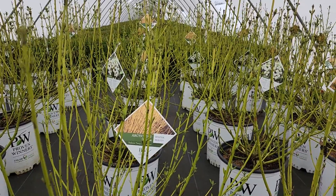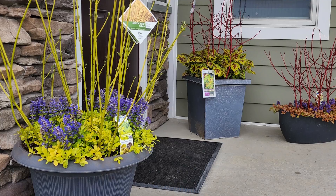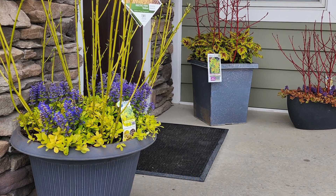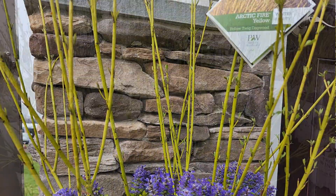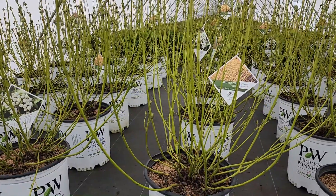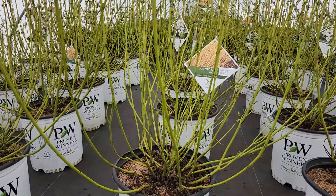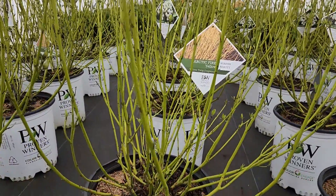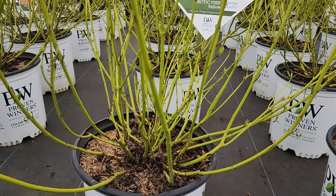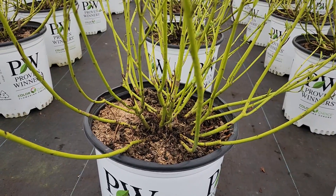This is also a valuable plant for container combinations and floral arrangements. The stems are so reliable and colorful that if you trim them back on an annual basis, you'll get lots of these really brightly colored stems. If you didn't trim them back, they would still have yellow tips, but the base of the plant would turn a grey-brownish color and won't be as attractive as when you coppice it back.